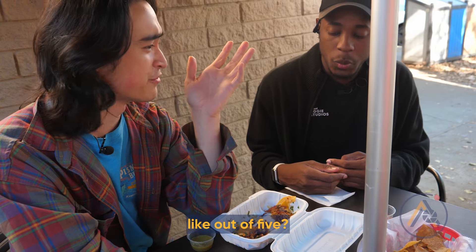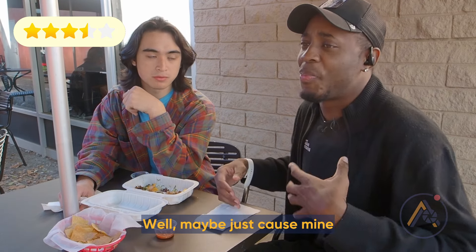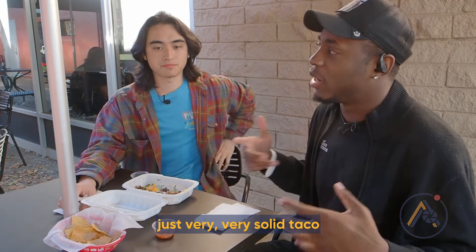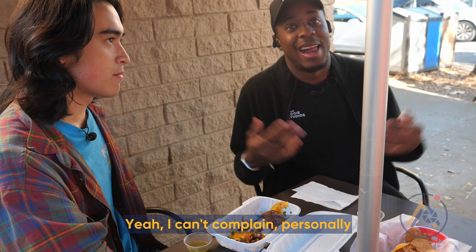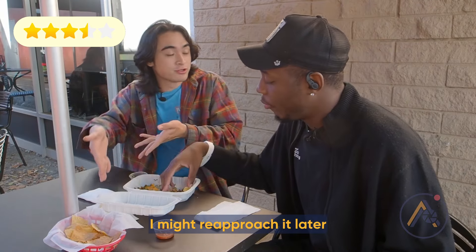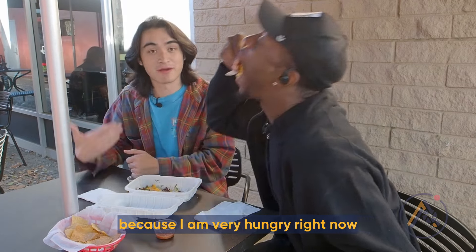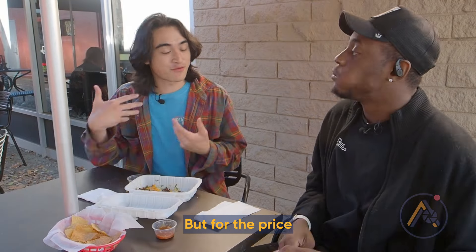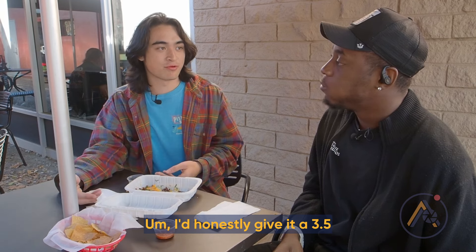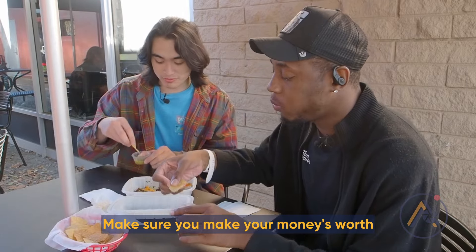What would you rate it out of five? Solid 3.5 — maybe I just need a little bit more sauce, but other than that, it's a very solid taco. I can't complain. I'd also give it around a 3.5. For the price and what you get, this taco's very good. Make sure you grab some chips and salsa — make sure you make your money's worth.